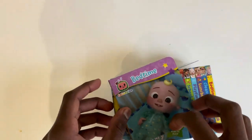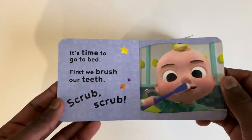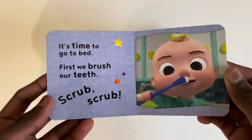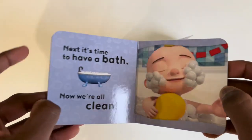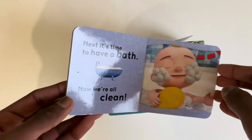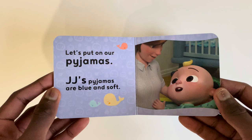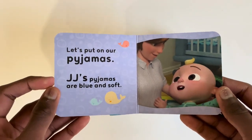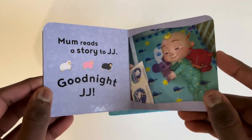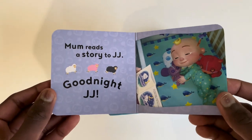And last but not least, let's read Bedtime. It's time to go to bed. First we brush our teeth — scrub scrub. Next it's time to have a bath, now we're all clean. Let's put on our pyjamas — JJ's pyjamas are blue and soft. Mum reads a story to JJ. Good night JJ.